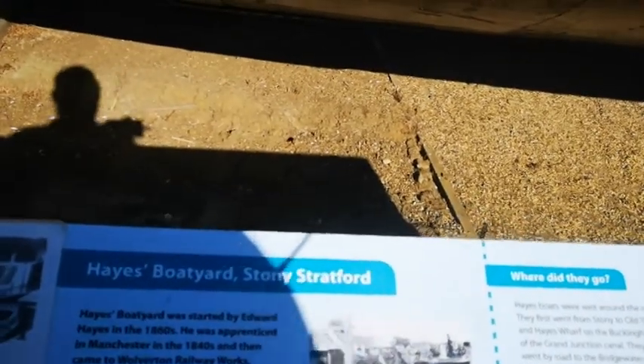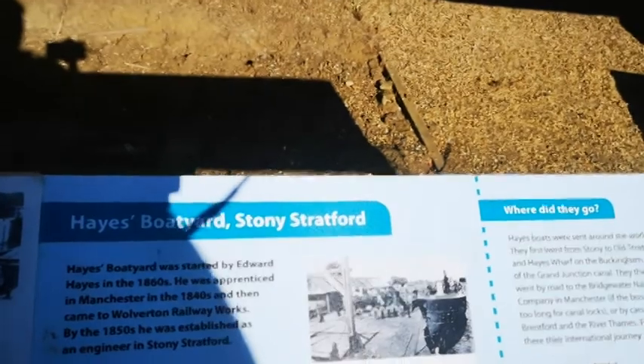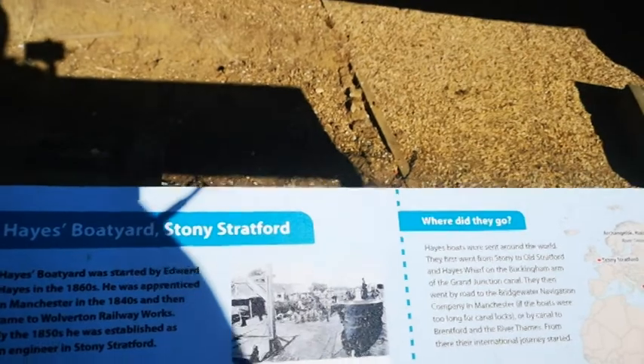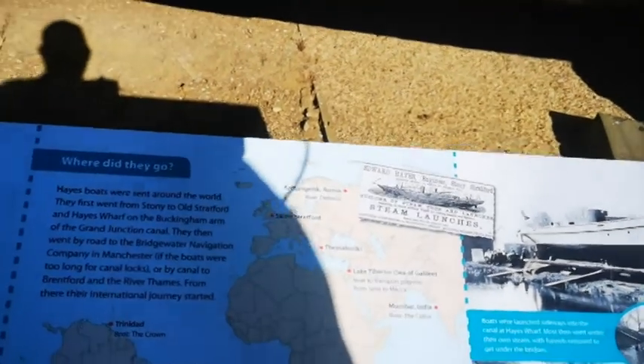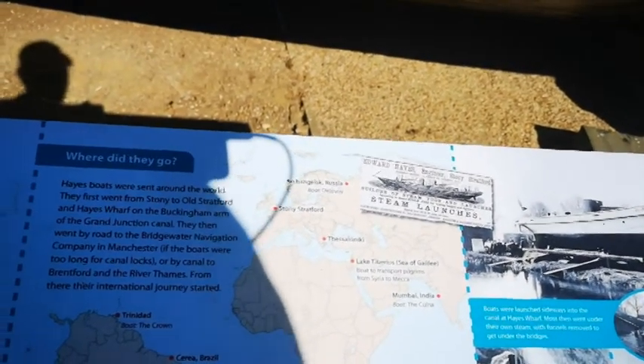Hayes boatyard was started by Edward Hayes in the 1860s. He was an apprentice in Manchester in the 1840s and then came to Wolverton railway works. By the 1850s he was established as an engineer in Stoney Stratford. Hayes boats were sent around the world - they went from Stoney Stratford to Hayes Wharf on the Buckingham Arm of the Grand Union Canal, then went by road to the Bridgewater Navigation Company in Manchester, and then they went everywhere.